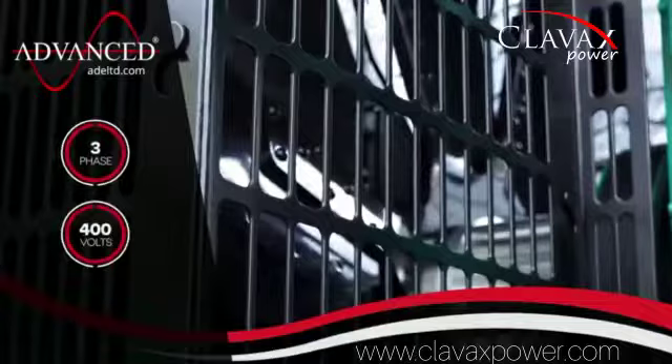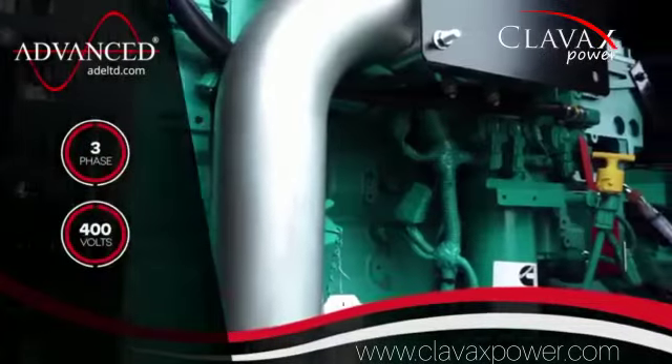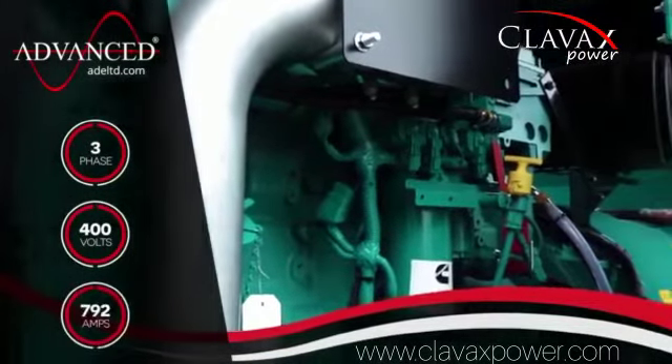With a three-phase 400-volt output, this unit produces a maximum of 792 amps per phase.